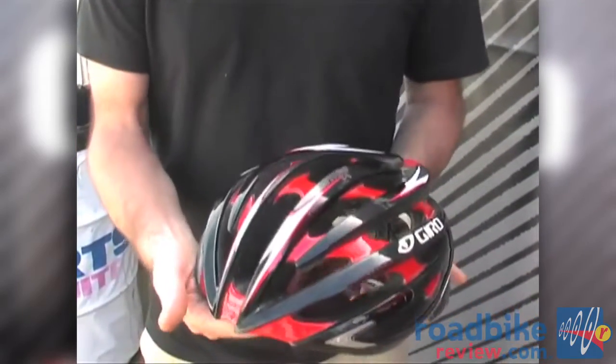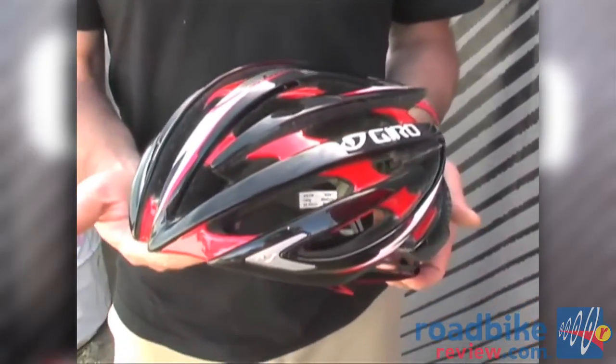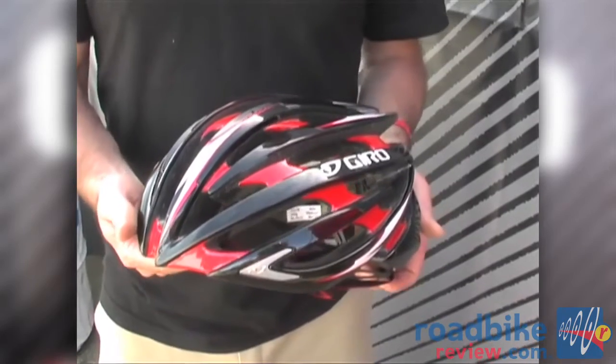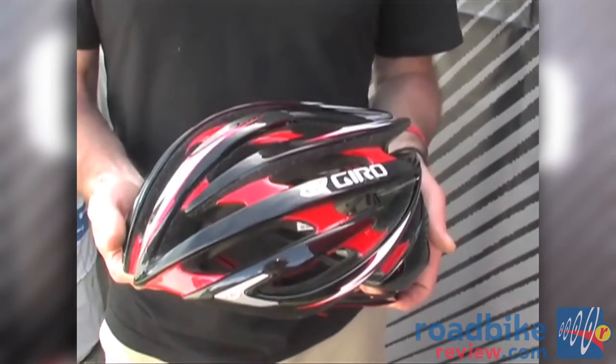Very similar ventilation to our IONOS helmet, which has been the top-of-the-line helmet for us for about four years now, but a lot less weight. The weight is very similar to the Pro-Lite helmet.